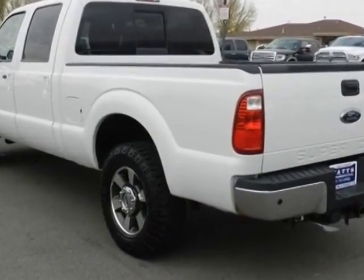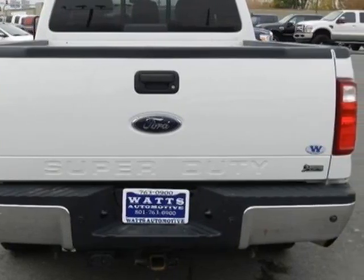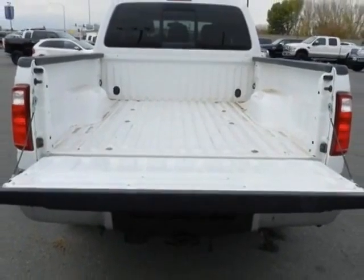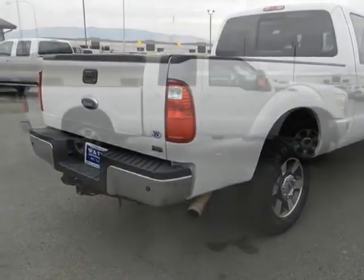Additional options for this vehicle include power driver's seat, satellite radio, climate control, and driver airbag. Call 801-763-0900 or email our friendly sales staff today to schedule a test drive.